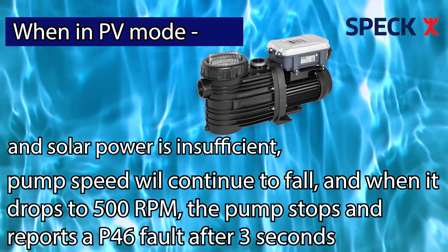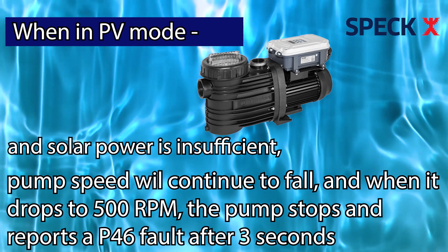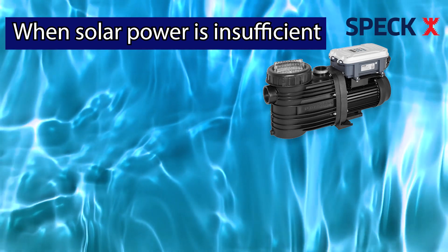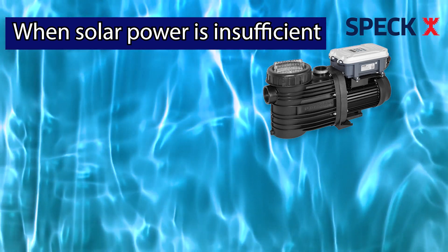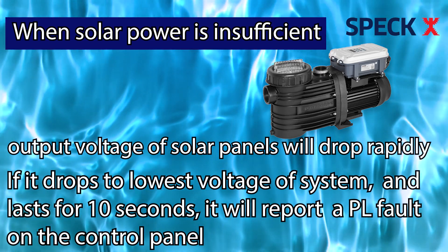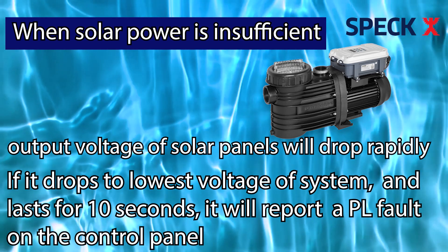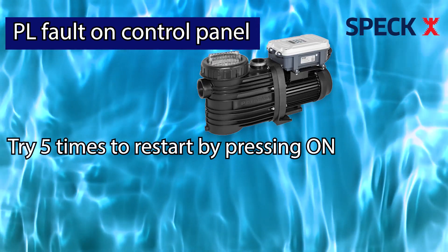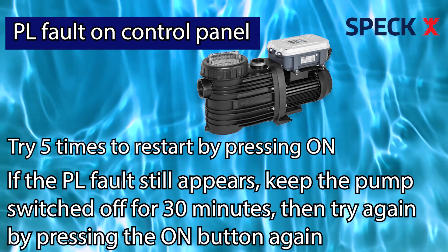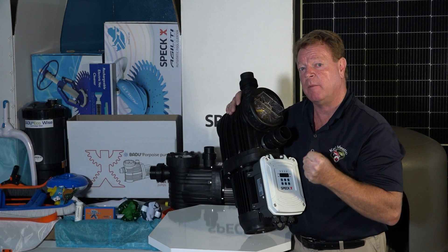Should the solar power be insufficient, the pump speed will continue to fall. When the speed drops to 500 RPM, the pump automatically stops and reports a P46 fault after three seconds. When the solar power is too insufficient to maintain the current system for starting or running, the output voltage of the solar panels will drop rapidly. When the minimum voltage drops to the lowest voltage of the system and lasts for 10 seconds, it will report a PL fault on the control panel. Try consecutively five times to restart the pump by pressing the on button. If the PL fault still appears, keep the pump switched off for 30 minutes and then try to start again. With a system like this, it will not only save you time and effort, but it will also save you money.